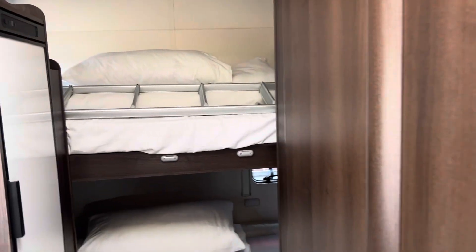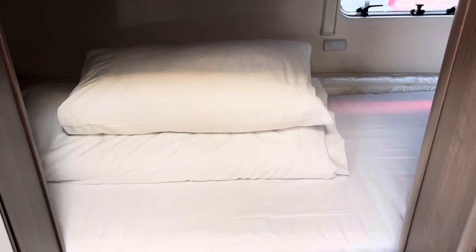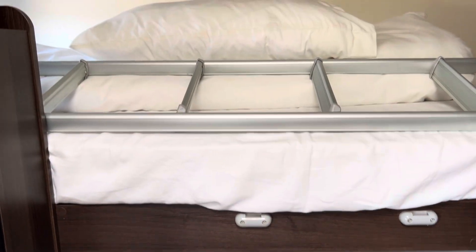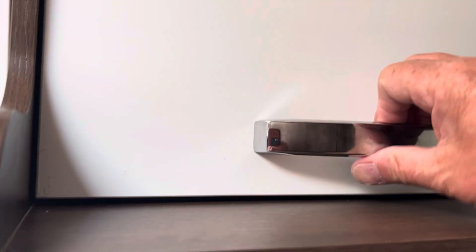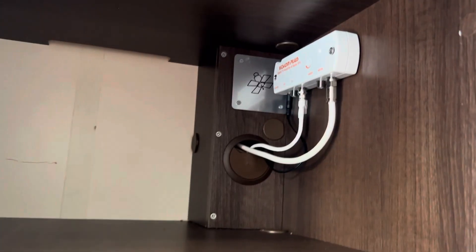This is the two bunks. Now the bottom bunk can be folded away to make an extremely large garage. The storage space there is your Vision Plus. Fridge with freezer compartment — very big freezer compartment for a motorhome. More storage at the bottom of the fridge.